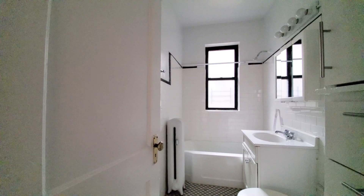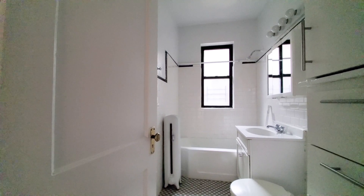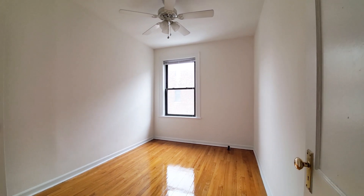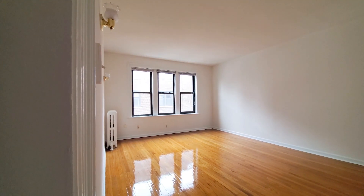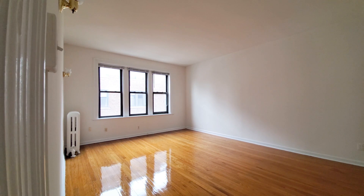We're at 632 West Addison. This is Unit 5 — a one-bedroom apartment right in the heart of the Lakeview neighborhood. The bath is off to your right as you enter, and the bedroom off to your left. There are hardwood floors throughout the unit, and the living space has a lot of space.